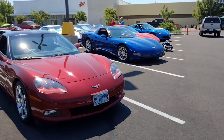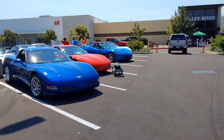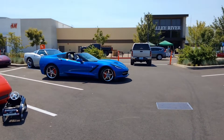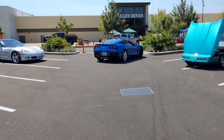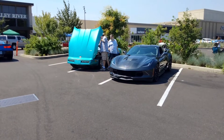Isn't that a beautiful sight — four Corvettes lined up like that. A couple more Corvettes in our Corvette club.